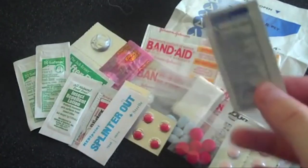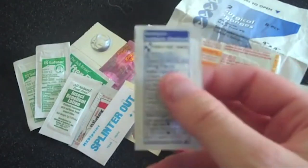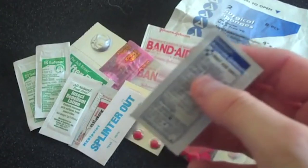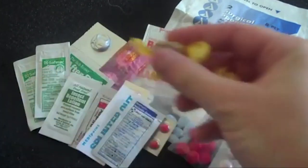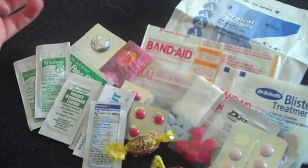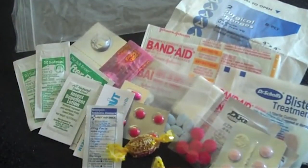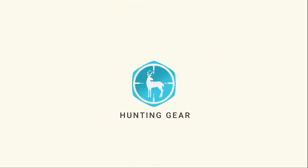The last couple of items are a hydrocortisone or burn ointment — useful if you got burned and didn't have access to aloe — and a couple of cough drops. This is just a 3x5 size plastic ziplock bag that holds all of this pretty compactly. This is my everyday carry pocket first aid kit. I hope you've enjoyed this video and I hope it's useful to you. Thank you.